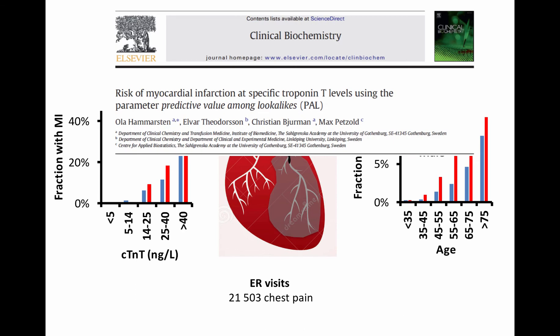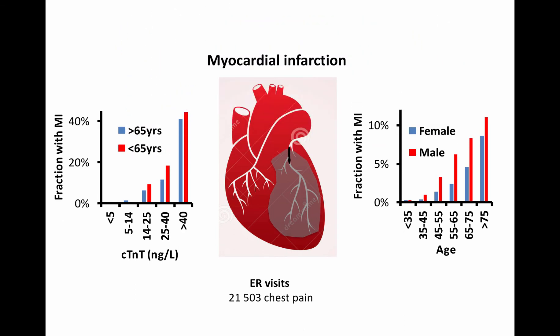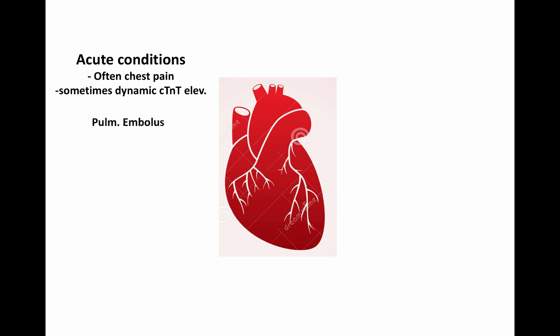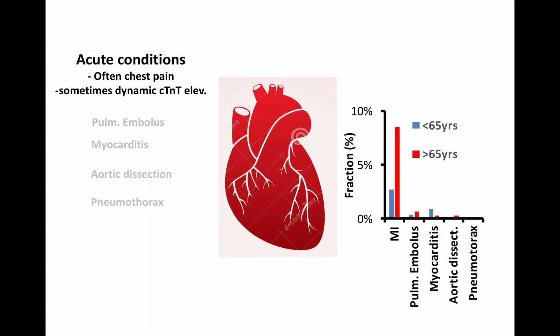The reason behind this fact can be found in this paper. In addition to myocardial infarction, other potentially life-threatening conditions sometimes present with chest pain and dynamic Troponin-T elevations. Examples are pulmonary embolism, myocarditis, aortic dissection and pneumothorax. As we can see in this survey of almost 80,000 patients with chest pain at our emergency ward, these conditions are less common.